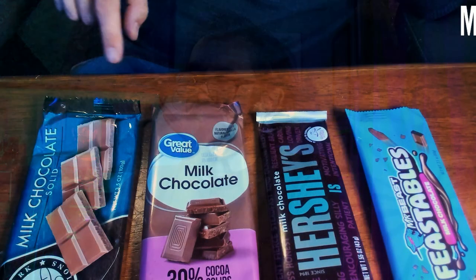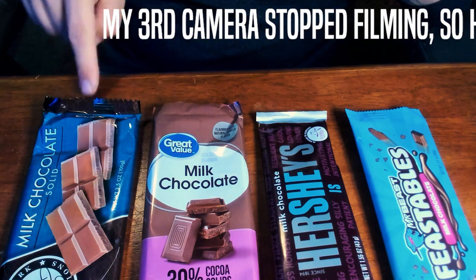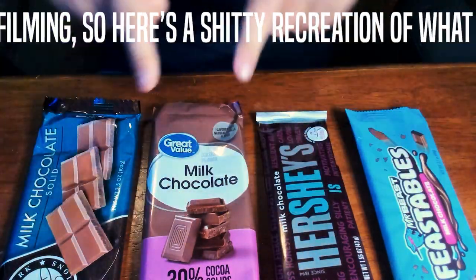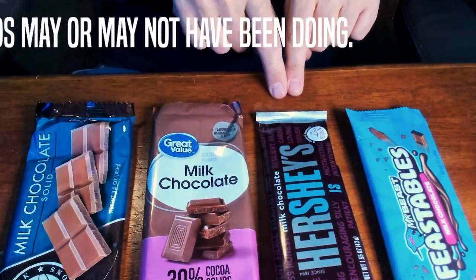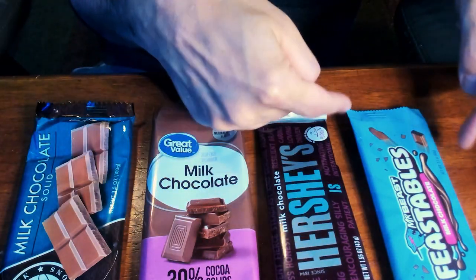With us today are four very select, not cheap chocolate bars. Starting over here, we have the Lansdowne Confections from the Dollar Tree at $1.25 — our second heaviest bar at 3.5 ounces. From Walmart is the Great Value with 30% cocoa solids, the heaviest bar at 3.52 ounces, costing $1.12. Next is the classic Hershey's bar at $1.17, the lightest at 1.55 ounces. And finally the most expensive, Feastables by Mr. Beast at $2.57, weighing 2.1 ounces. We're going to try all of these, one will be the winner, and that winner will be coating some Swedish fish for a future review. Milk chocolate Swedish fish — doesn't that sound delightful?